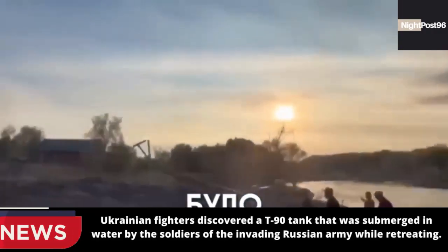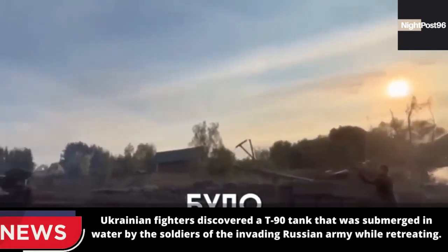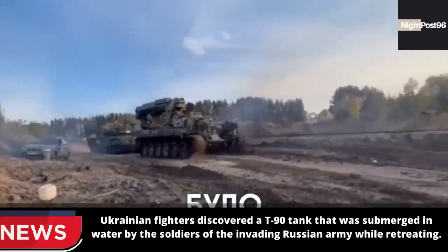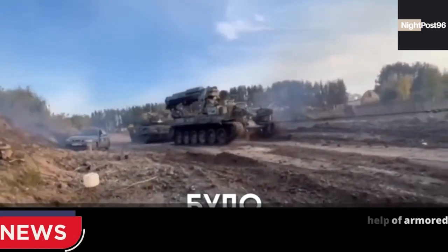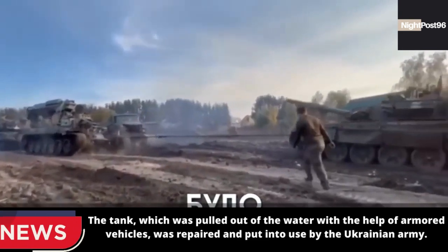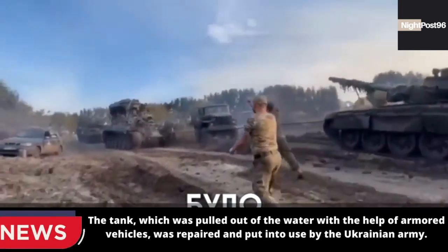Ukrainian fighters discovered a T-90 tank that had been submerged in water by soldiers of the invading Russian army while retreating. The tank was pulled out of the water with the help of armored vehicles, then repaired and put into use by the Ukrainian army.